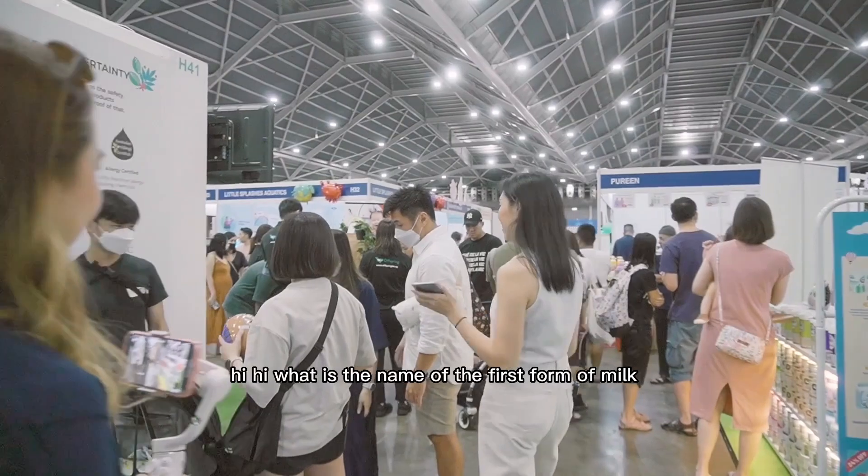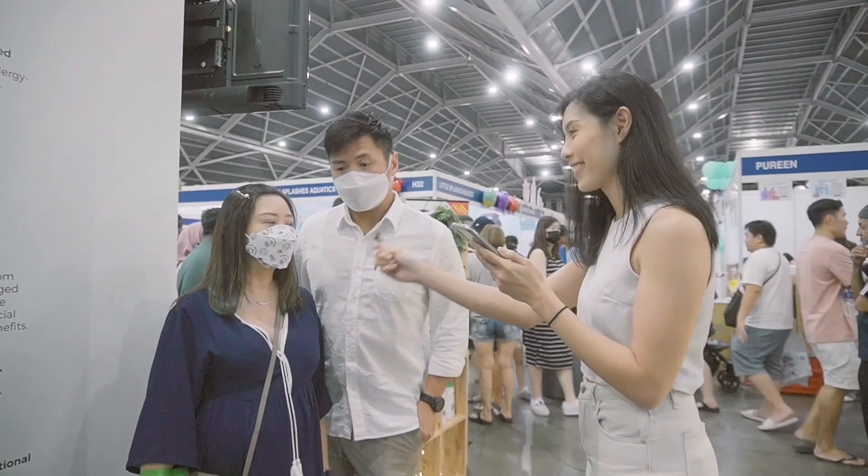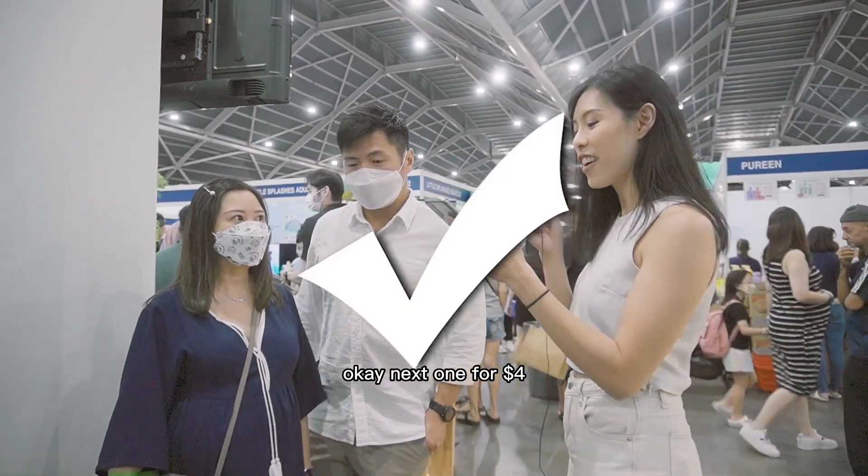Hi! What is the name of the first form of milk produced by mums? Colostrum. That's right! Okay, next one for $4.